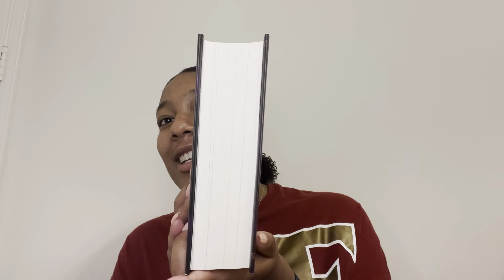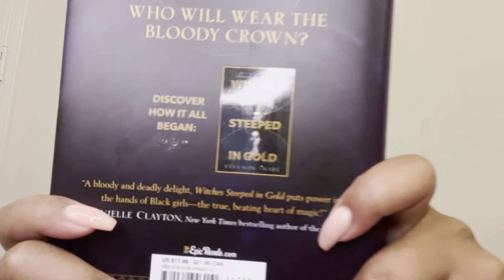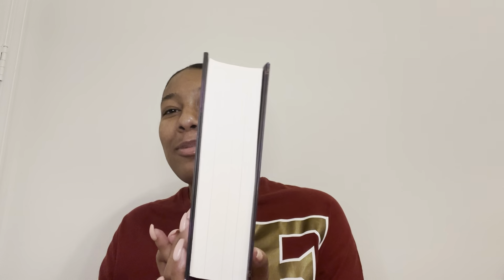Oh my god! This book is so thick. Like, I have never read a book this thick. Jesus Christ. So here we have Empress Crowned in Red by Siena Smart. This is the sequel to Witches Seeped in Gold, and it's also the conclusion to the series. I did not know how thick this book was going to be — this is crazy. We're in the 700s. This book has 752 pages and 78 chapters. This is the thickest book I own.